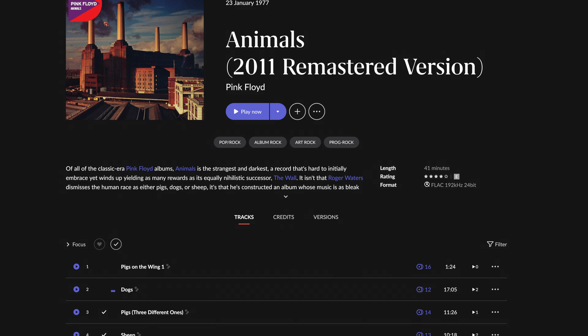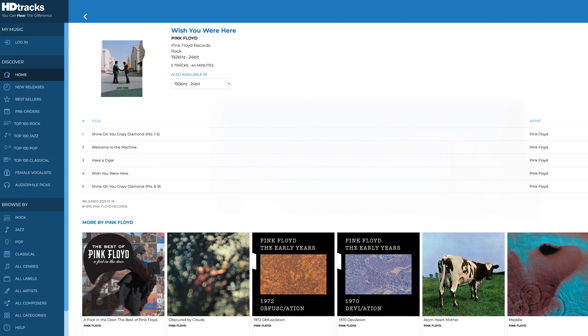Last fall, without a lot of fanfare, Pink Floyd made available their entire catalog in 24/192 Hi-Res files. They made these available to all the major streaming services and all the Hi-Res download outlets like HD Tracks. I'll put a link to HD Tracks below.